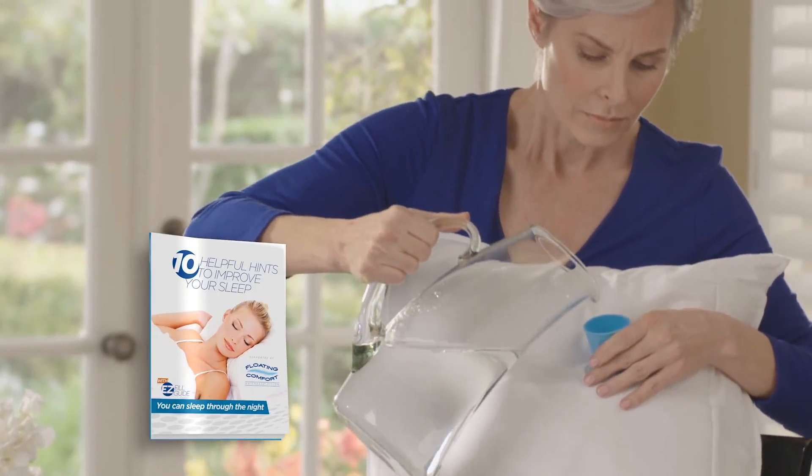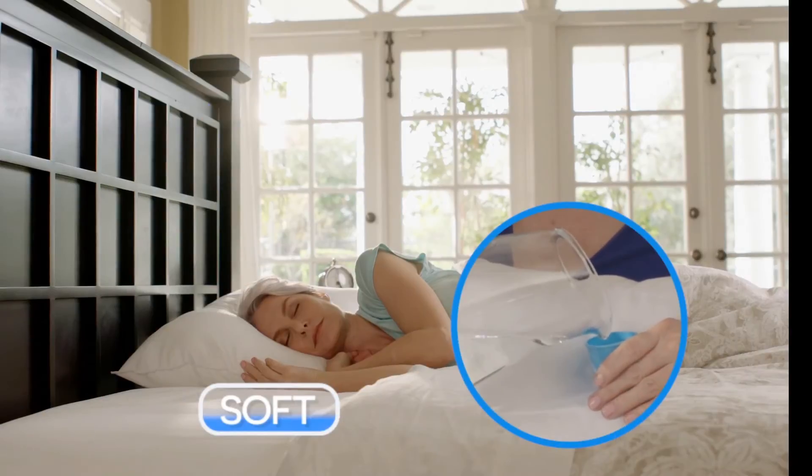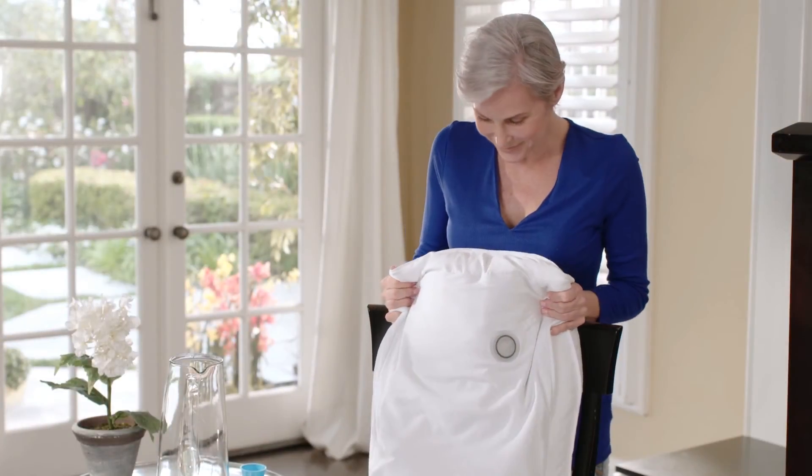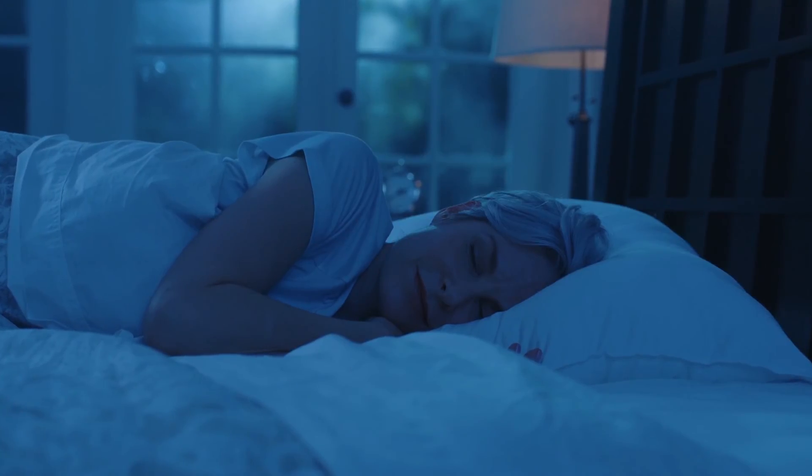Follow the Easy-Fill Guide using ordinary tap water. Use less water for a softer feel, more water for a firmer feel. Then twist the cap for a water-tight seal. It's that easy to fill it just the way you like it for an amazing night's sleep.